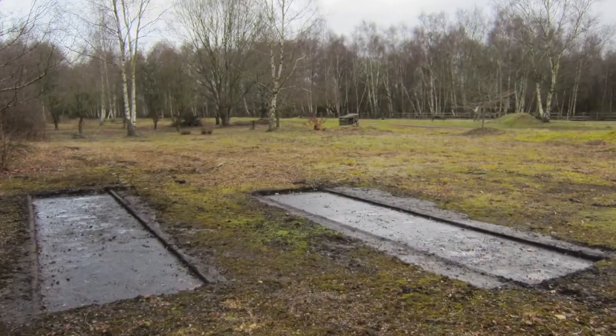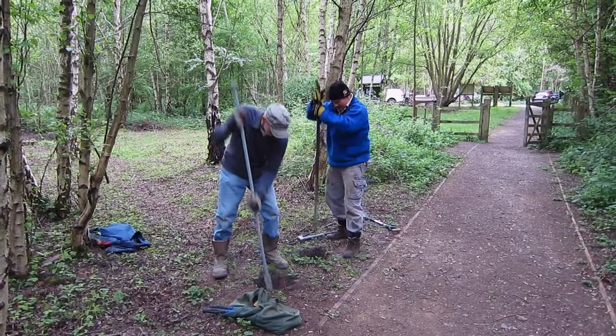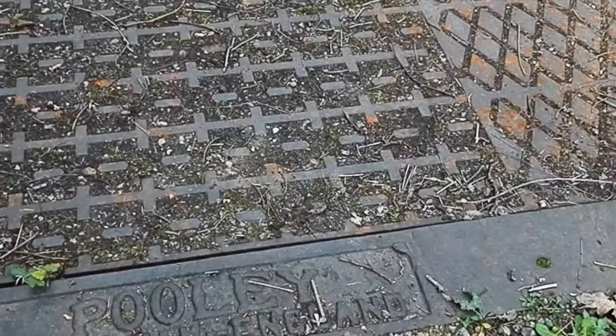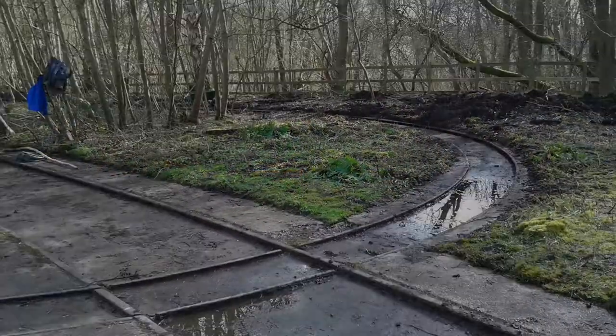Cullorton and Newland Volunteer Group have worked with the heritage group to carry out the work on site. This has included uncovering the old colliery features and the installation of the seven interpretation boards.